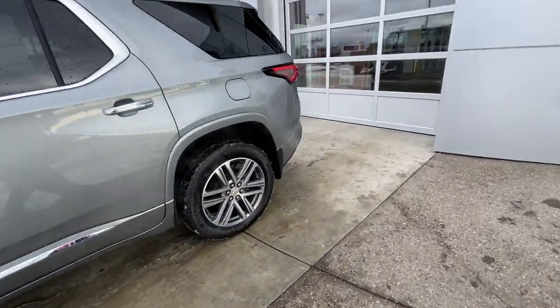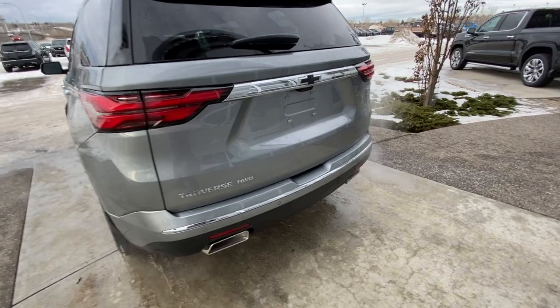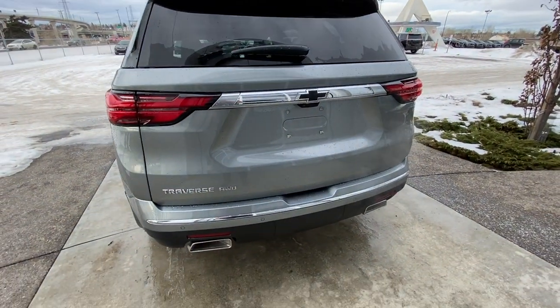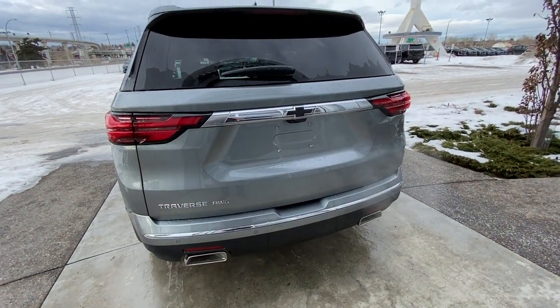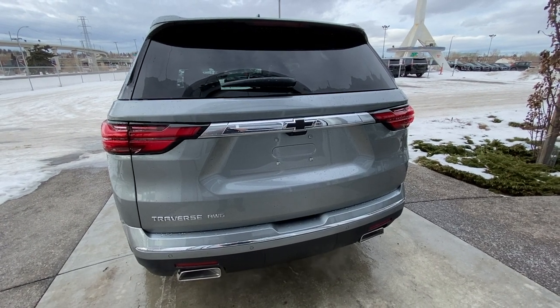Rear-tinted privacy windows and remote start equipped. At the back of the Traverse we have the beautiful LED tail lamps, parking sensors, dual-chrome exhaust, as well as a power tailgate and your backup camera with the black Chevrolet bow tie.